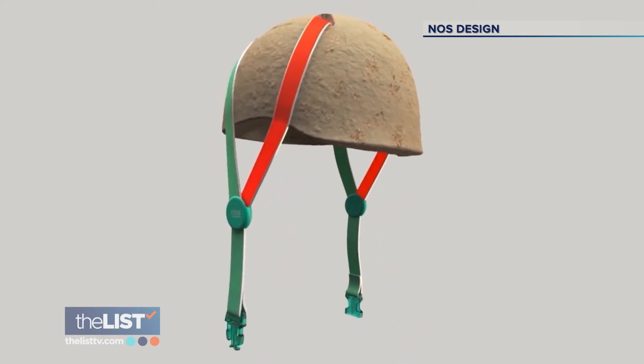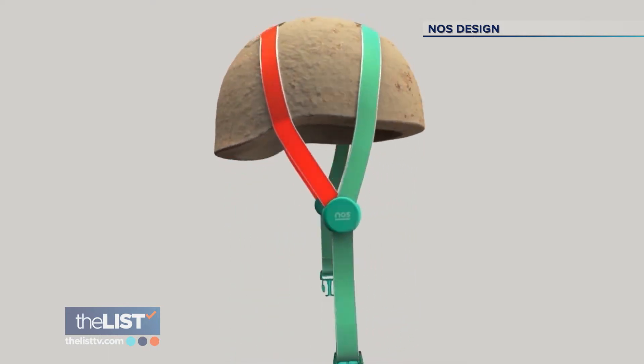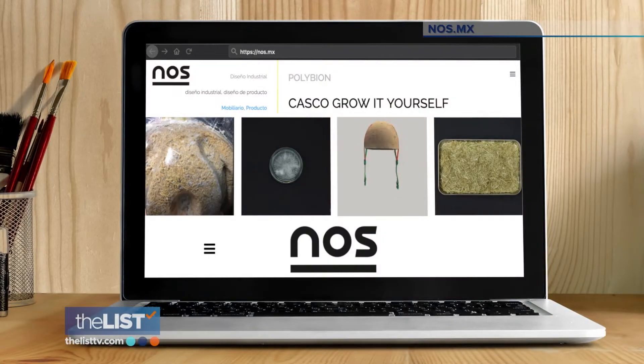The helmet is currently a prototype, but the plan is to eventually sell them as DIY kits. You can learn more on their site, nos.mx.